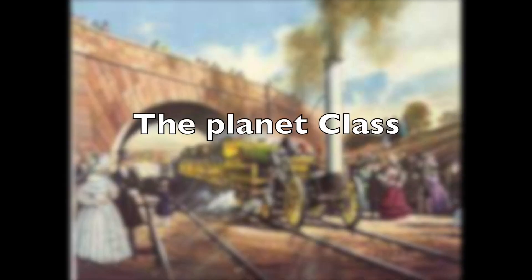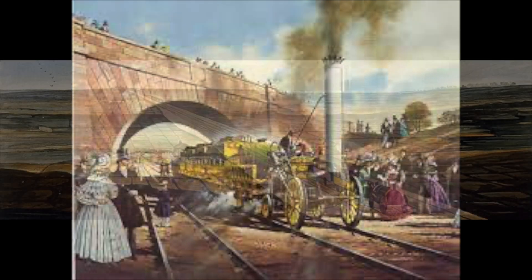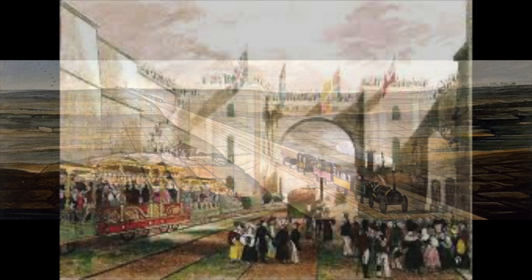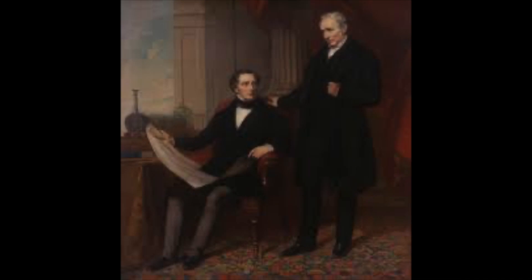The conclusion of the Rainhill Trials proved once and for all that steam power would be the king of tractive motion for the Liverpool and Manchester Railway, but it would be another 12 months before the railway would officially open. During this interim period, and spurred on by the success of Rocket's design, the company designed and built seven new locomotives.